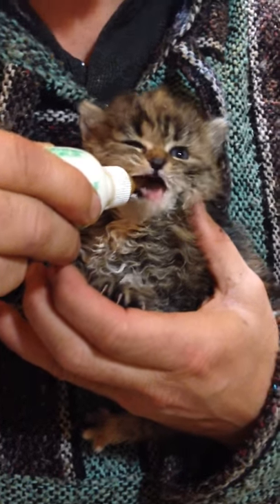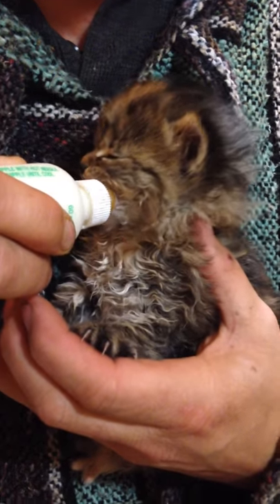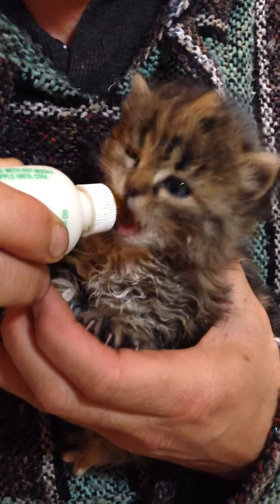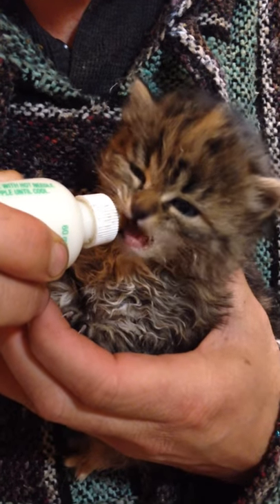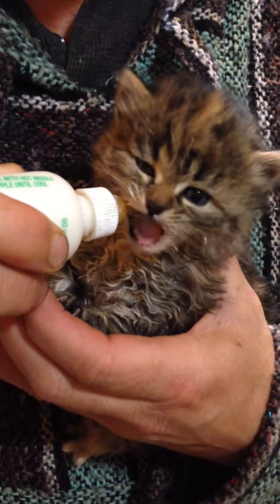They were bigger. They were taller. She's so cute. Aww.